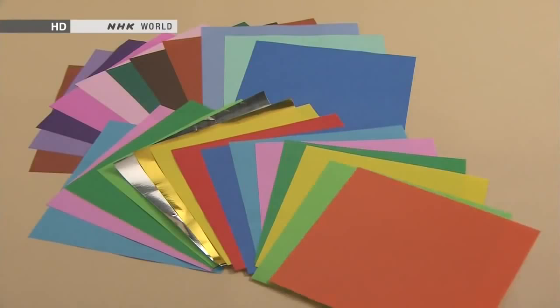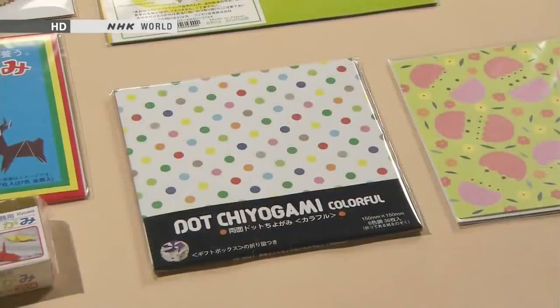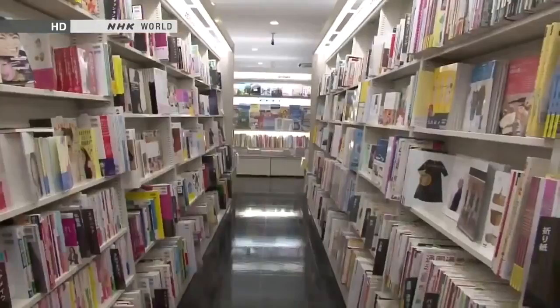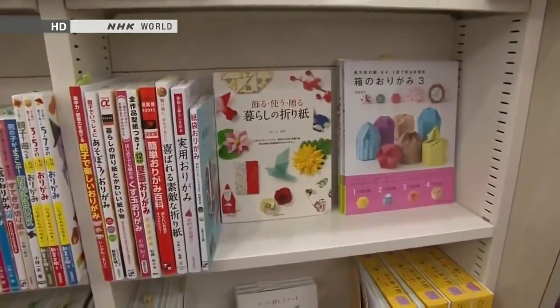Paper for origami is usually square and colored, and the paper itself is also referred to as origami. Origami paper is widely sold in Japanese stationery and toy shops in a vast range of patterns, from traditional motifs to modern western ones, with matte or glossy finishes. Bookshops have whole shelves dedicated to books about origami, teaching you how to make all sorts of forms, from the very simple to the extremely complex.